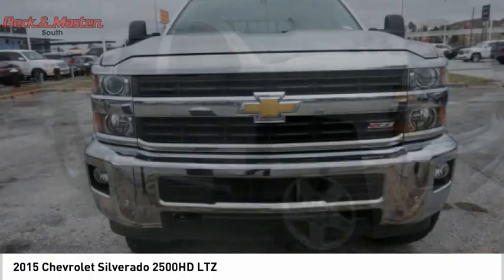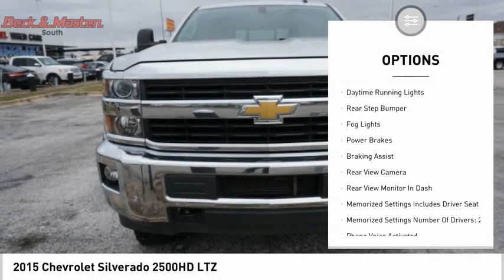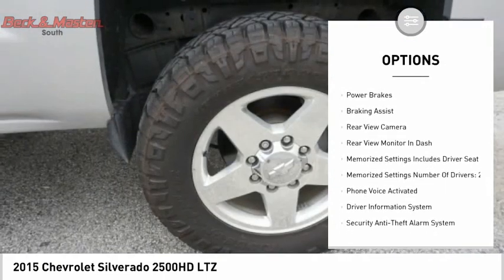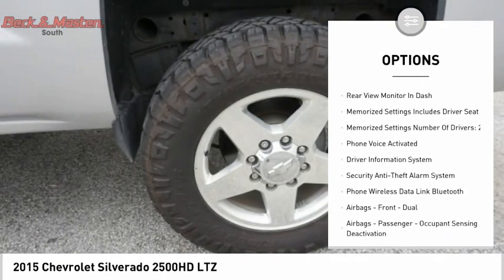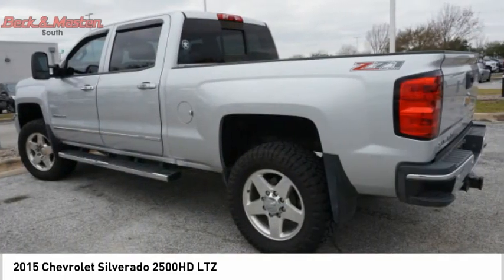Here are some of this vehicle's great options: remote engine start, traction control, stability control, roll stability control, daytime running lights, rear step bumper, fog lights, power brakes, braking assist, rear view camera.